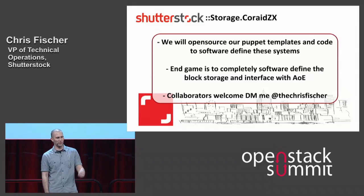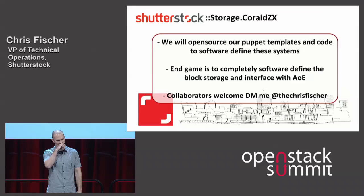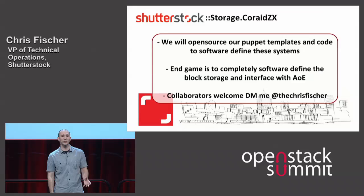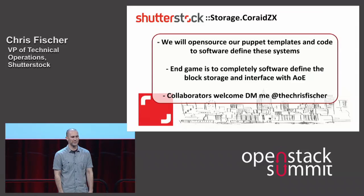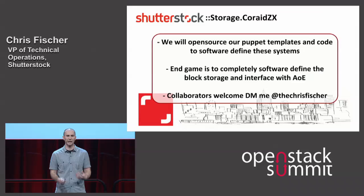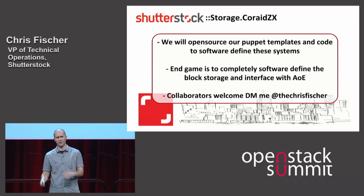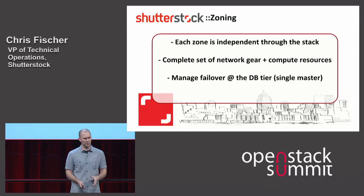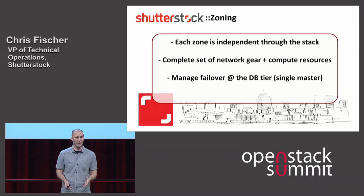We want to open source some of these things. If anyone's interested in collaborating or talking about some of the storage components, I'd love to chat outside. We're also going to be talking about integrating with other types of block store and just DAS models. The next piece is zoning and how we handle our networking.